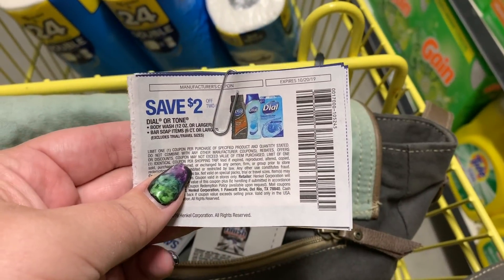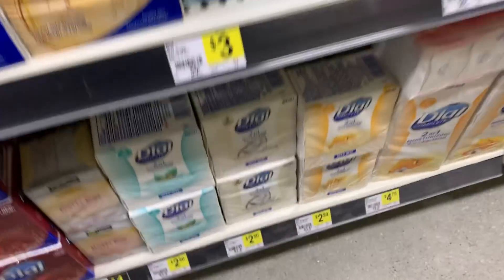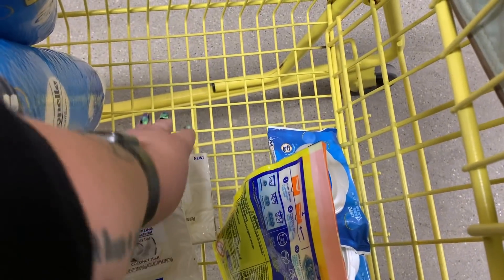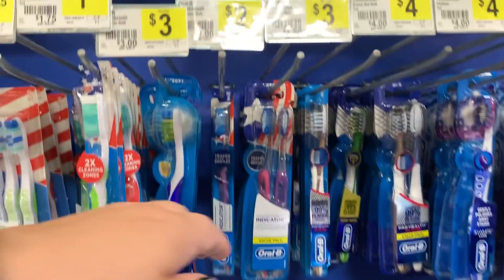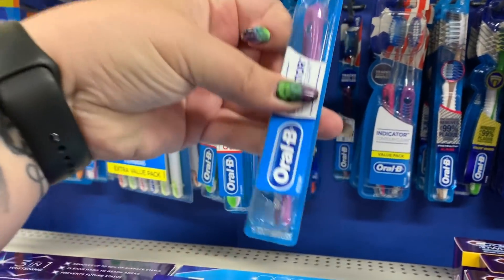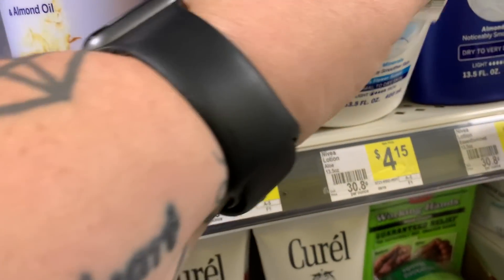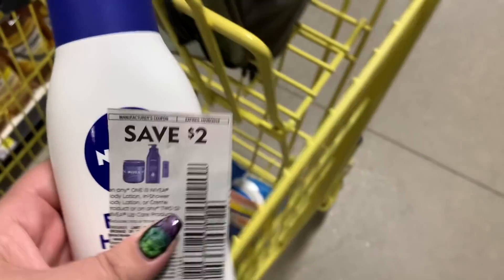I'm going to grab two of the three-count Dial bar soap — the two-in-one — and we have a dollar-off-one paper coupon for that, and I think there's a digital one as well. Then we have the Oral-B Indicator Contour Clean toothbrush at $2, with a dollar-off-one digital coupon. Then I'm going to grab some Nivea body lotion at $4.15, with a two-dollar-off coupon from the Smart Source.